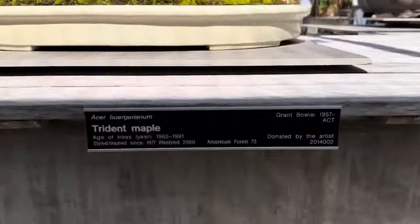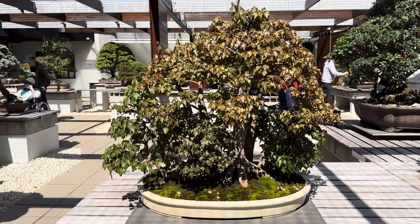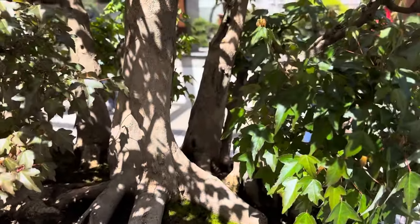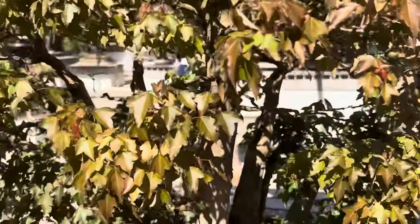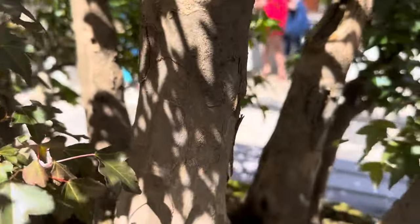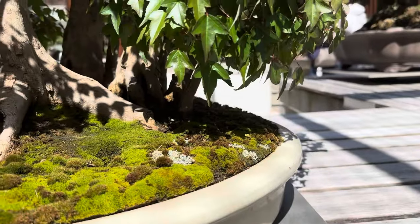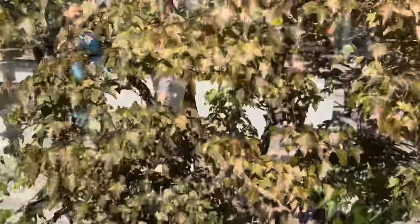Here's a trident maple group by Grant Bowie, started in 1957. This is a really cool group because of a couple of features. It's very well put together because all the trunks vary in size — the biggest and tallest trunk is also the thickest and has the best nabari in the group. The other trunks are smaller, and they get progressively smaller as they go out to the edges. You can see how much smaller the little ones on the outside are. One thing I notice is that one variety appears slightly different to another variety.